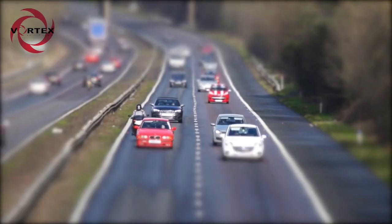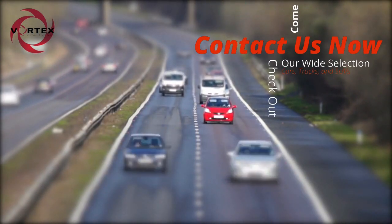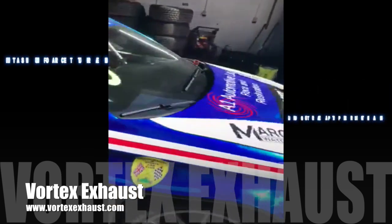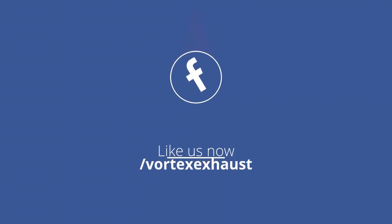Additional benefits include longer catalyst life, longer DPF life, increased service intervals, less carbon build-up, longer engine life, and improved heat dissipation. Vortex — the next generation of exhaust has arrived.